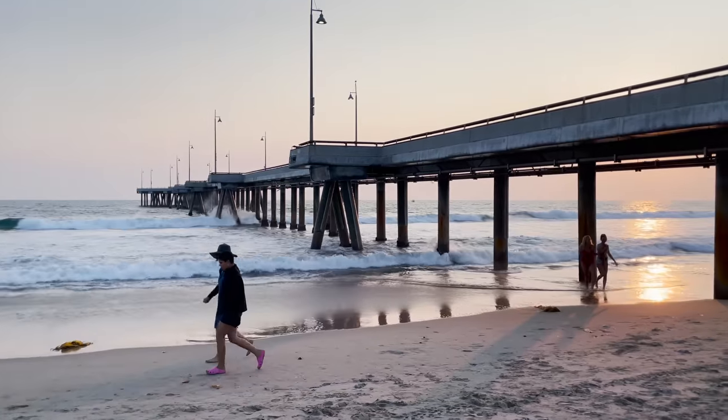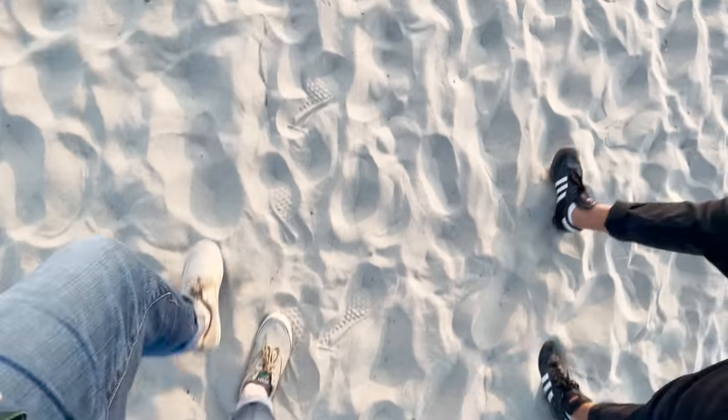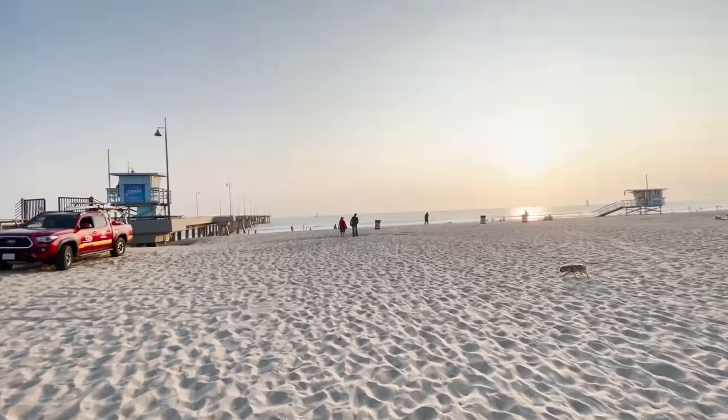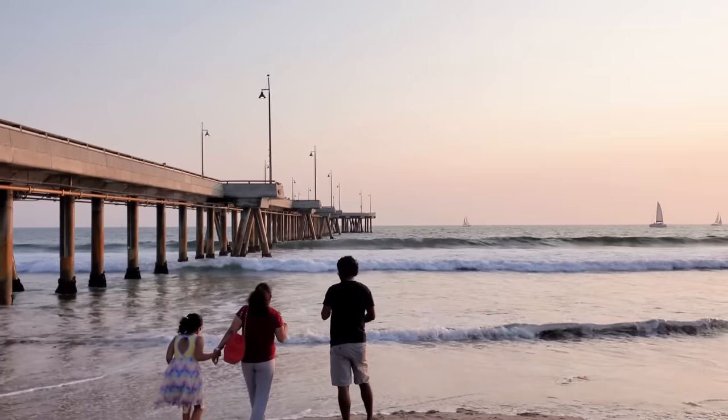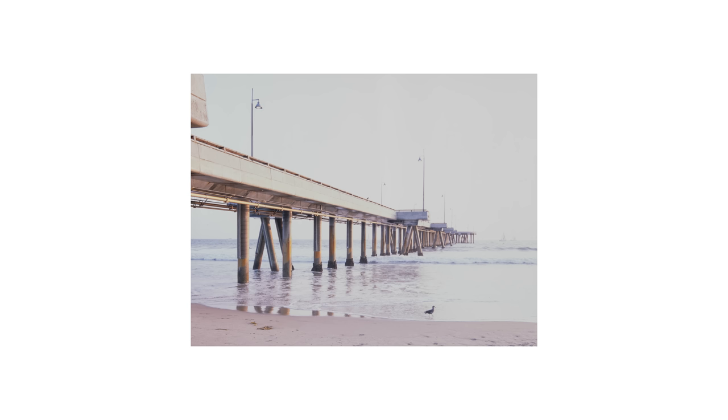Anyway, eventually we made our way over to the pier and slayed some gorgeous sunset light, all the while amongst a mechanical camera's worst enemy: sand. Turns out Provia is actually kind of a cool film stock, when it's not overexposed to hell and back.